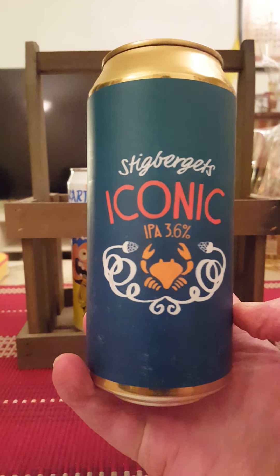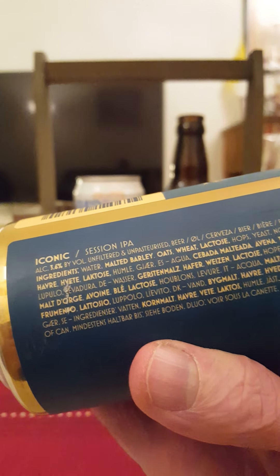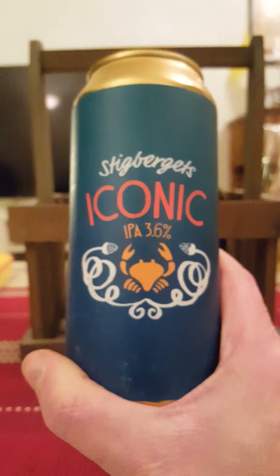Coming in at a very moderate 3.6 percent, a session IPA in a 440 ml can standard. It contains water, malted barley, oats, wheat, lactose, hops, and yeast. And that's it.